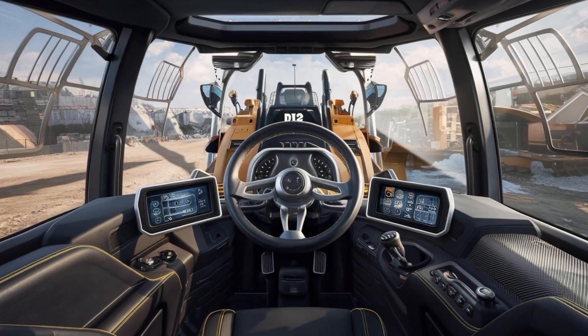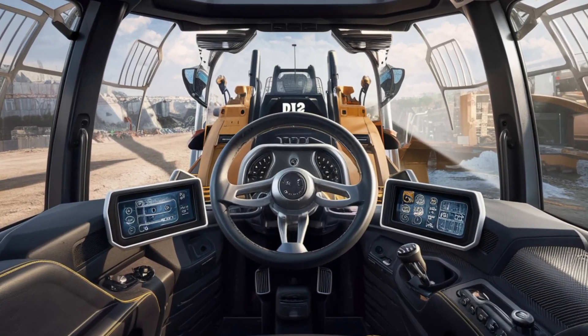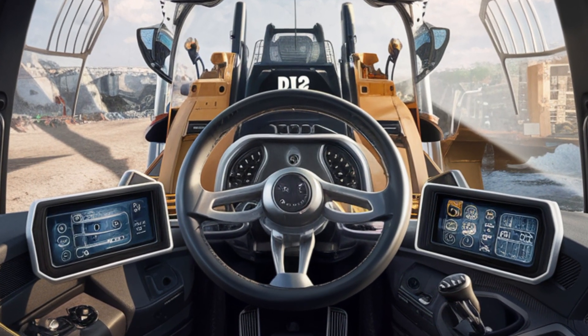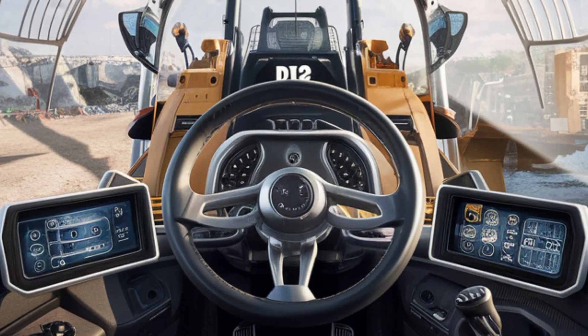Inside the cabin, the focus is on operator comfort and productivity. The 2026 D12 offers a spacious, quiet, and climate-controlled environment that makes long work shifts far more manageable.